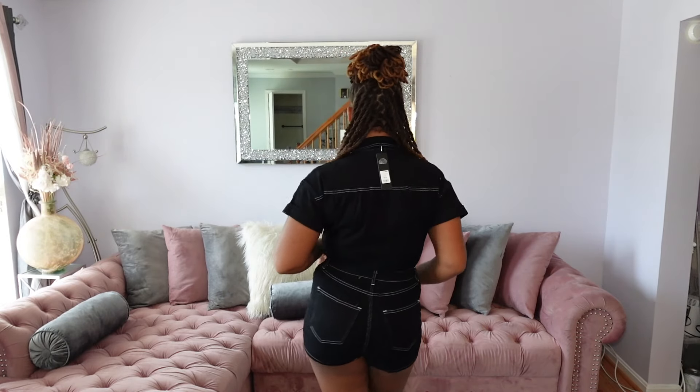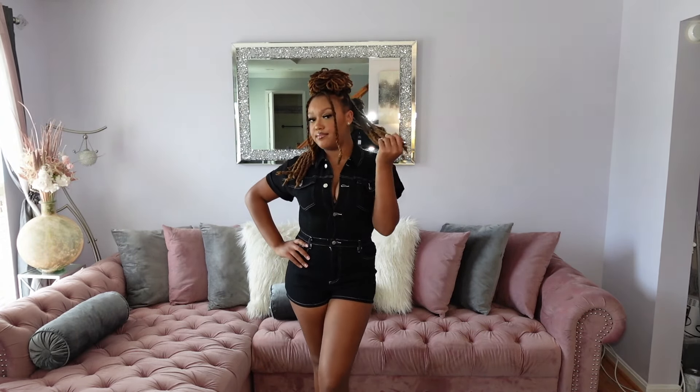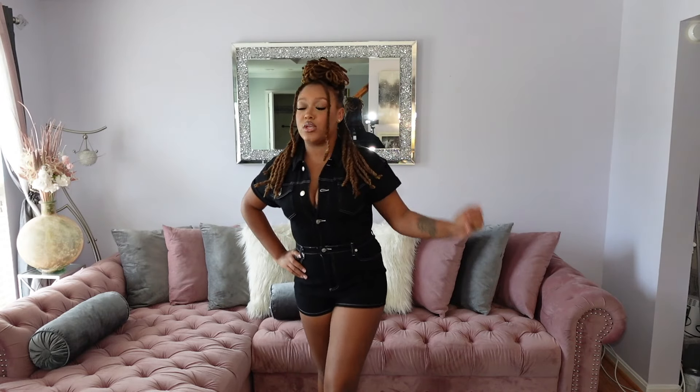So this next outfit is a little jumpsuit romper type thing. I think this might be my favorite yet. First of all, this goes really well with the hairstyle I have right now. This is cute. This definitely gives cookout vibes, darty vibes. Like, I don't know, this is really cute. I feel like this just really matches my hair. This is cute.